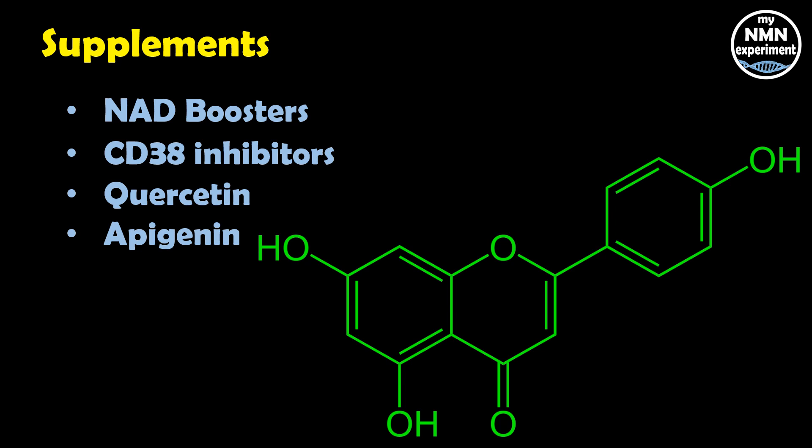I was asked recently to explain how CD38 and NAD work, and I used the analogy of a car: NAD is our right foot on the accelerator pedal, and CD38 is our left foot on the brake pedal. When we're young, we're pressing with our right foot only — lots of gas, lots of NAD, lots of energy. But as we age, not only do we take our foot off the accelerator, but we also start to press down with our left foot and increase the CD38 drag. So by taking an NAD booster like NMN and a CD38 inhibitor, we can go back to using plenty of gas and less brake.